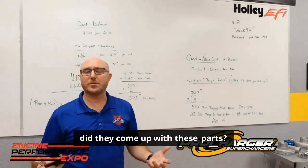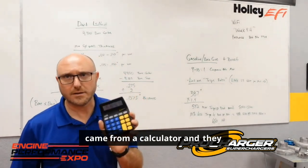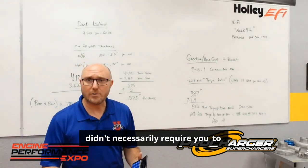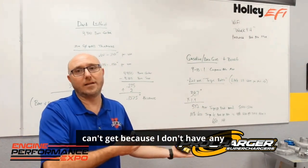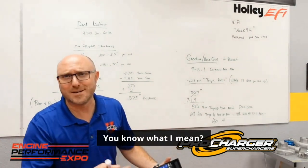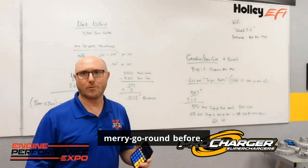So when you're sitting back wondering how they came up with these parts and numbers, hopefully you can see that they came from a calculator — and they didn't necessarily require you to have 50 years of experience that you can't get because you don't have any experience yet. We've all been on that little merry-go-round before.